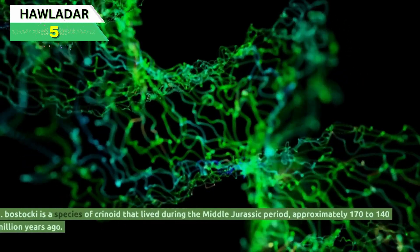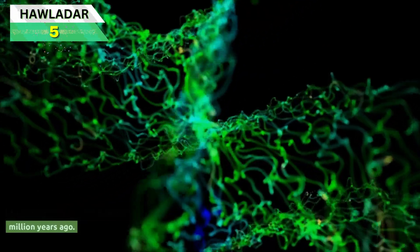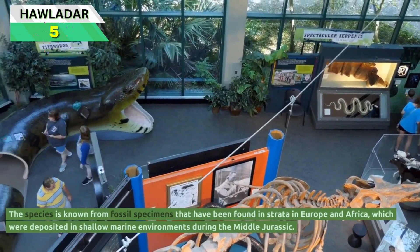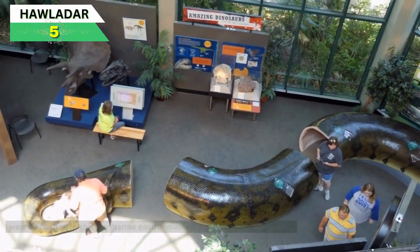Jimbacrinus bostaki is a species of crinoid that lived during the Middle Jurassic period, approximately 170 to 140 million years ago. The species is known from fossil specimens found in strata in Europe and Africa, which were deposited in shallow marine environments during the Middle Jurassic.